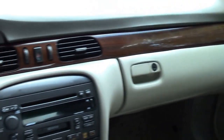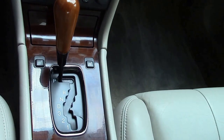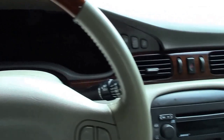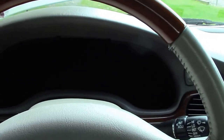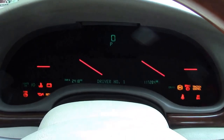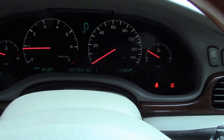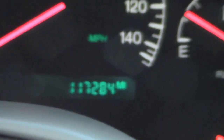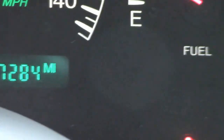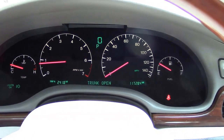Everyone, I have here one of my favorite all-time cars. This is a 1999 Cadillac Seville STS — that's my favorite model out of the Seville line. This particular one is so nice. It's got very low mileage: 117,284 miles. I have driven this car almost 250 miles, and I got to say, I love this thing.